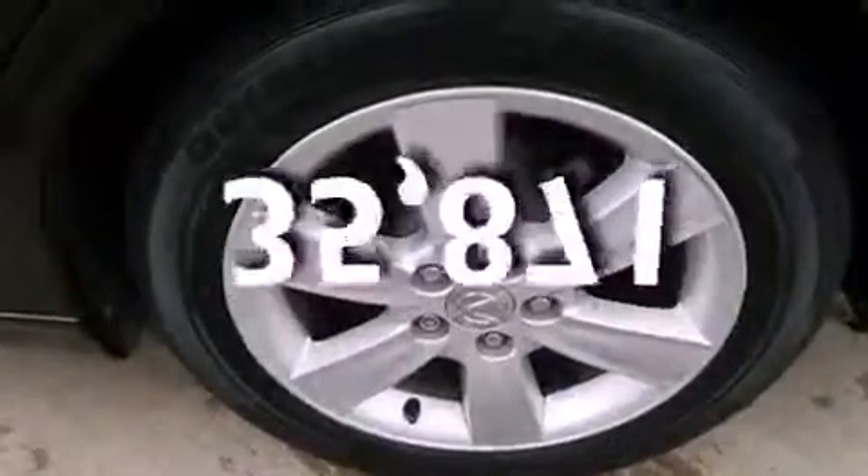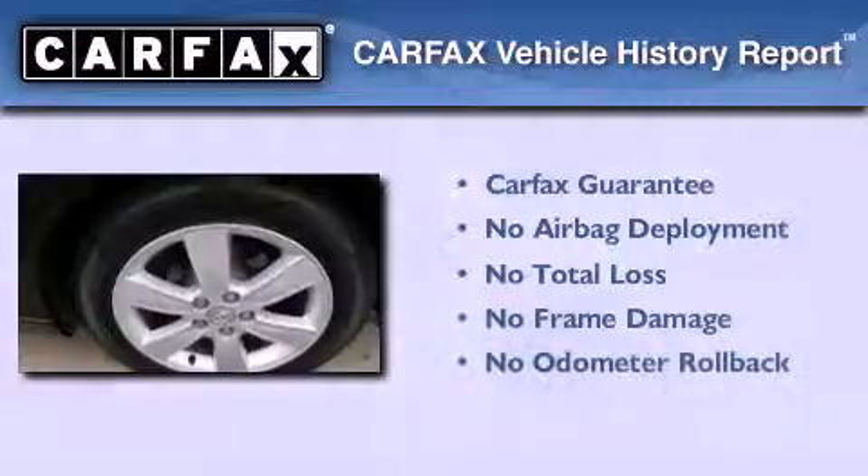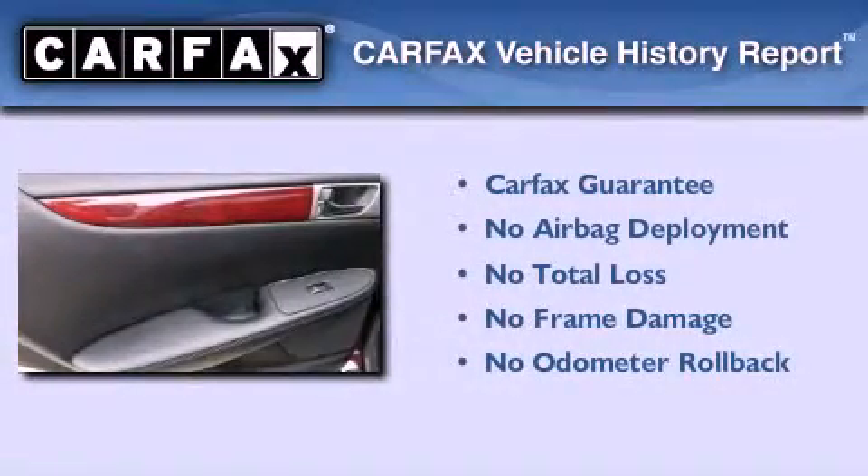This vehicle has less than 36,000 miles. Not to mention that this Lexus qualifies for the Carfax Buy Back Guarantee.